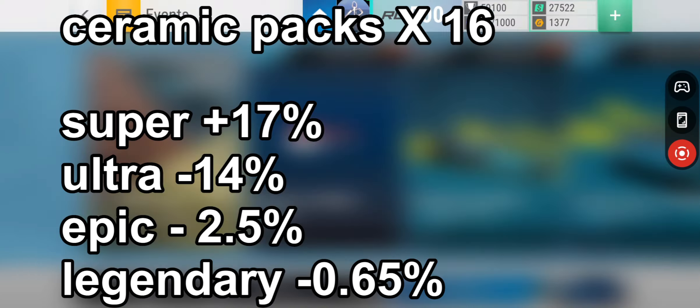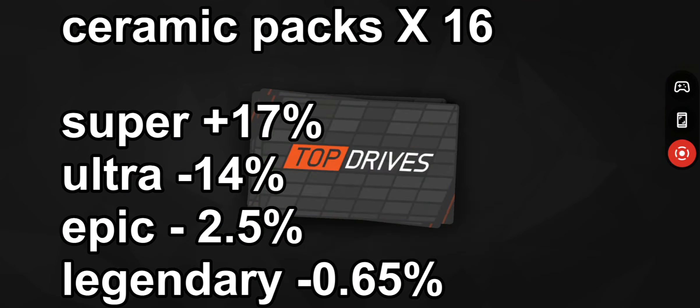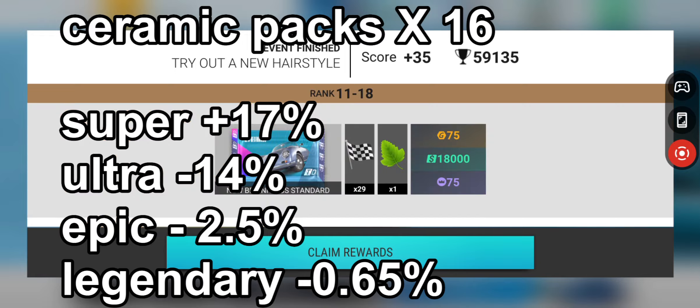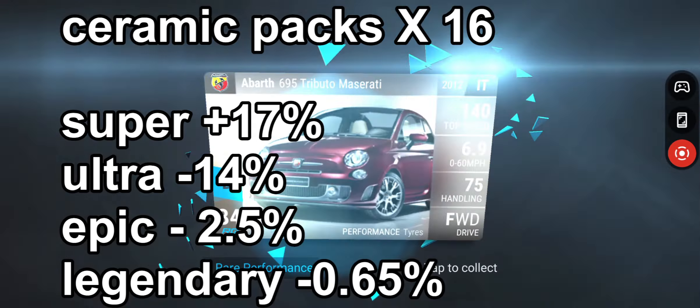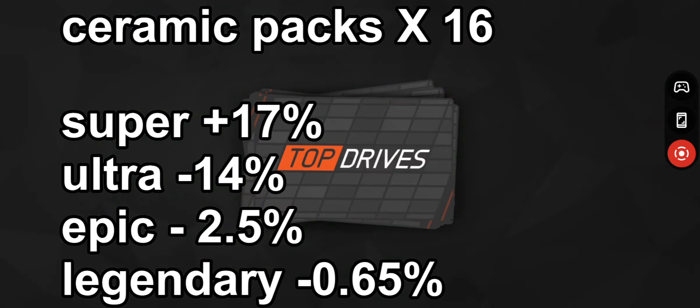We've got 16 rummy packs. Super rare is plus 17%, which is really poor. Ultra rare is minus 14% — terrible. Epic is minus 2.5% and legendary is minus 0.65%, so absolutely atrocious packs — pretty much absolutely terrible.